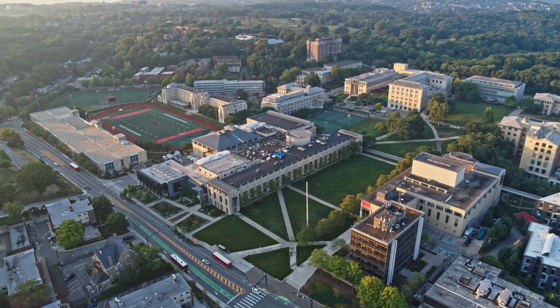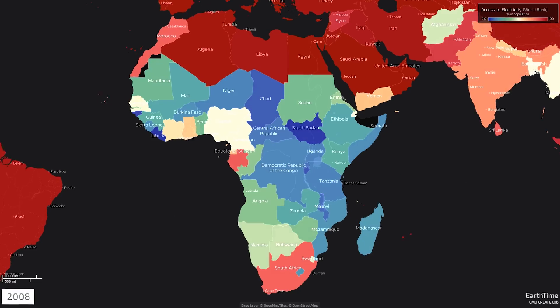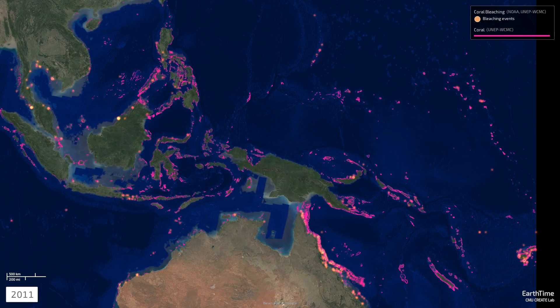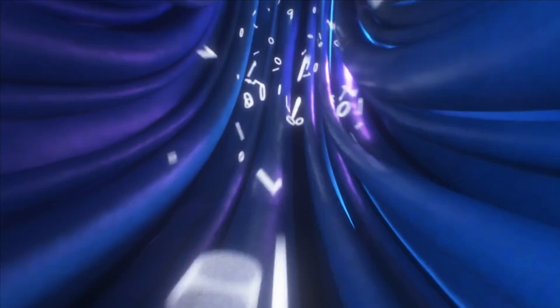Researchers at Carnegie Mellon University have created tools based on their climate change research, allowing researchers globally rapid access to world-changing datasets, and anyone with an internet connection can access these applications and data collections.